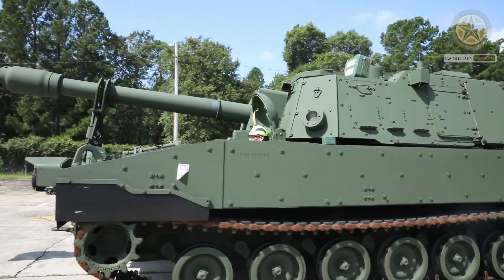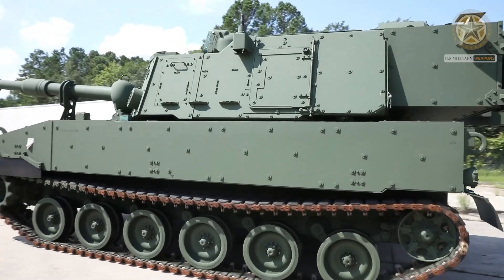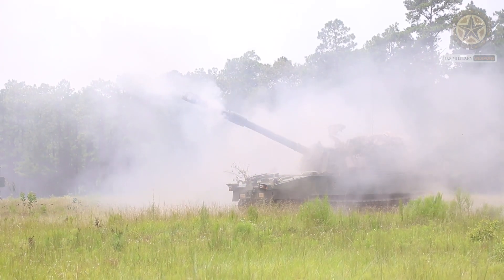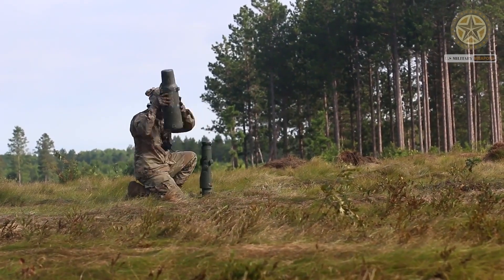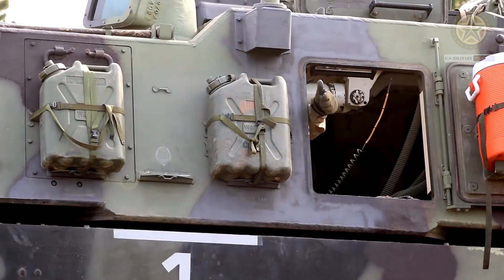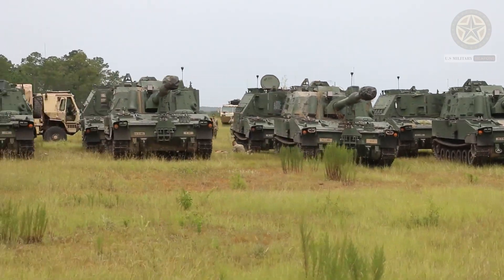The first prototype was revealed in 2007. Unofficially, the M109A7 is still referred to as the Paladin. Prototypes underwent government testing, and in 2013 this artillery system was approved for low-rate initial production. A contract was issued to BAE Systems to upgrade the first M109A6 systems to the M109A7 standard.